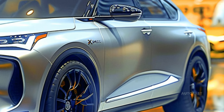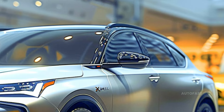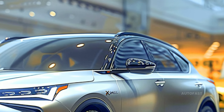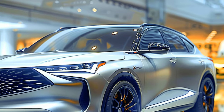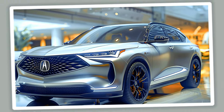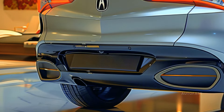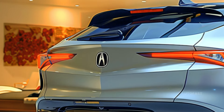Even though it will be more expensive than the Integra, the format guarantees larger sales volume. What Acura model will be released next, and what will it look like? We do have some indicators, but no official statement has been made yet.